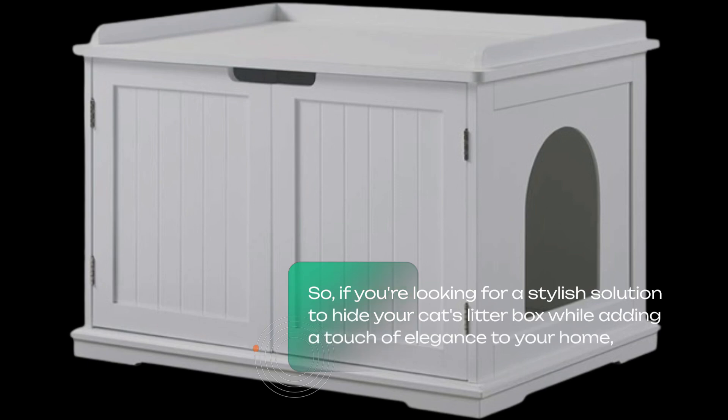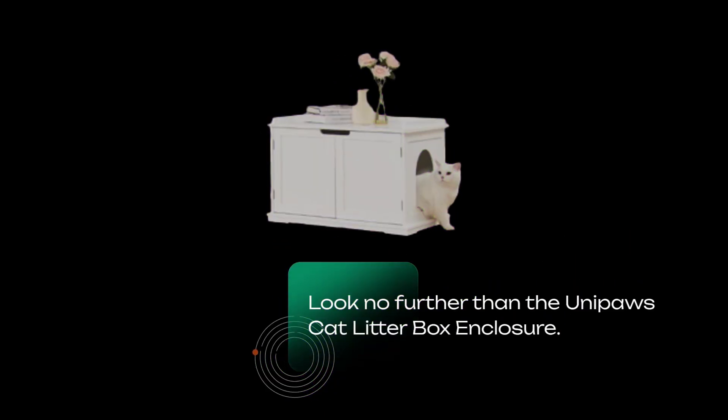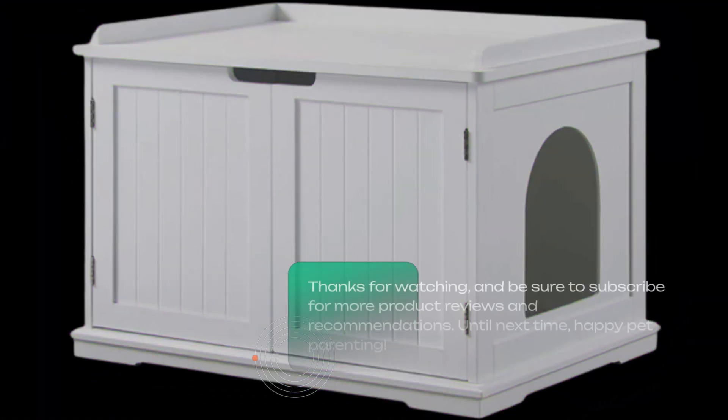So, if you're looking for a stylish solution to hide your cat's litter box while adding a touch of elegance to your home, look no further than the UniPaws Cat Litter Box Enclosure. Thanks for watching, and be sure to subscribe for more product reviews and recommendations. Until next time, Happy Pet Parenting!